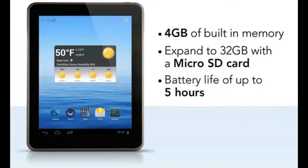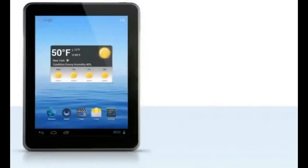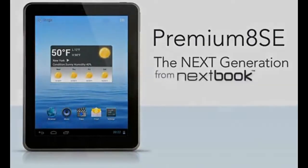With a battery life of up to 5 hours, this tablet is so compact and powerful, you won't leave home without it. The Premium 8SE — the next generation from Nextbook.